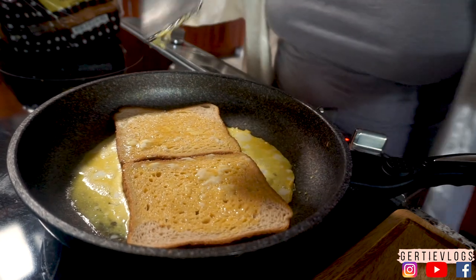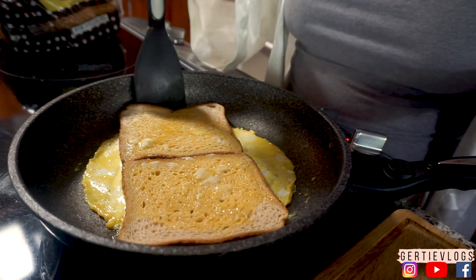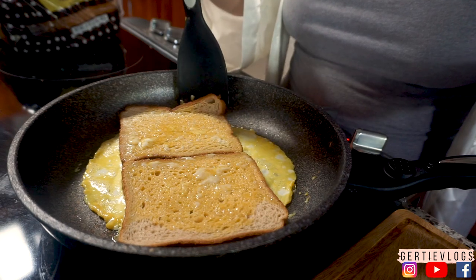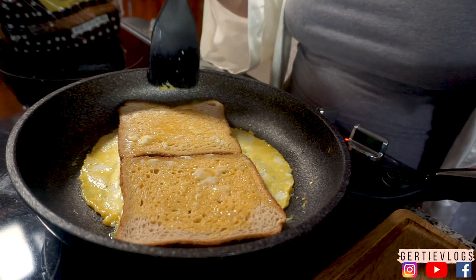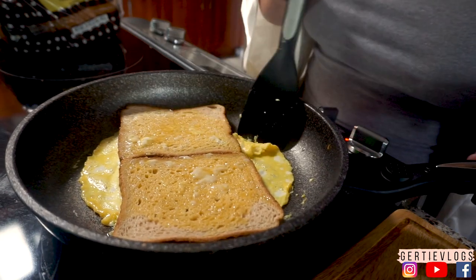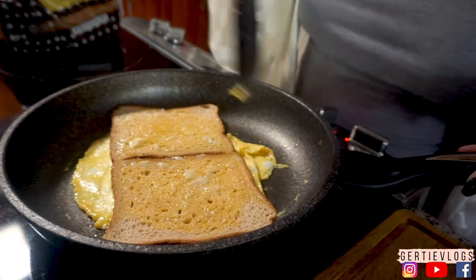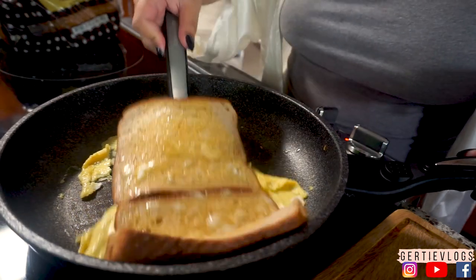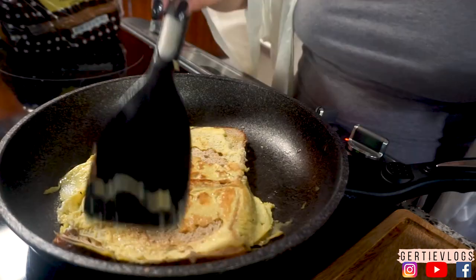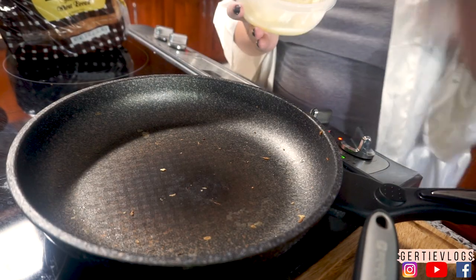I have no idea how this is going to work because my egg is sticking. What the people do is — it's already a fail, I can see it. We're still gonna try — they flip the bread. That didn't work.